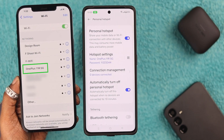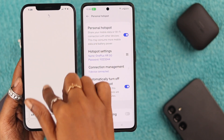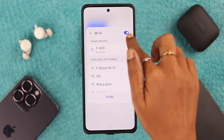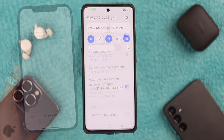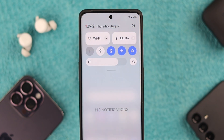After that, the other device should find your hotspot name and connect to your personal hotspot. Even after connection, if the other device is still unable to browse or use the data, make sure that if you're using Wi-Fi you turn off mobile data, and if you're using mobile data as a hotspot, turn off Wi-Fi.